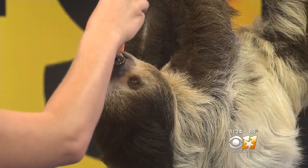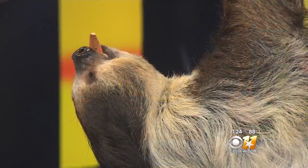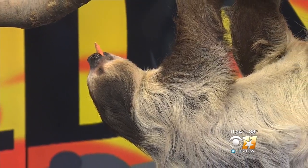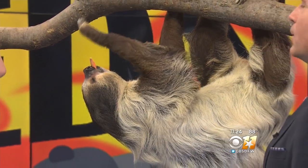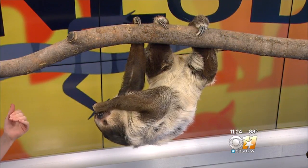Sloths are obviously pretty famous for not moving very fast. She moves pretty slow, but her predators aren't able to get to her. Her biggest predator is going to be the harpy eagle flying from above, out in her natural environment. Her brown legs are going to blend in with those trees, making it very hard for her to be seen.